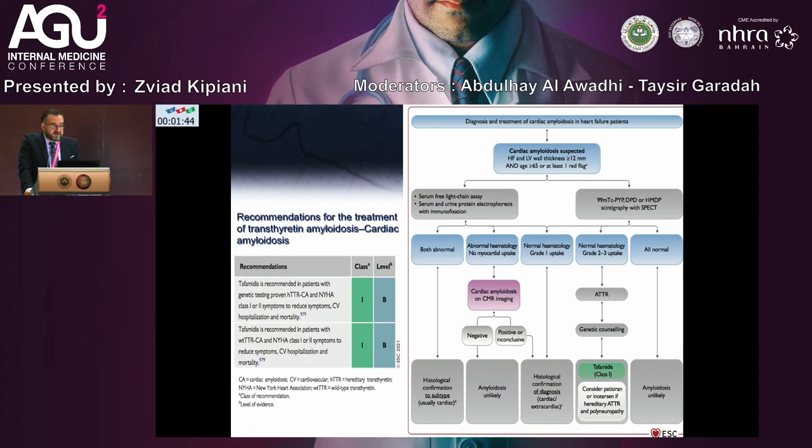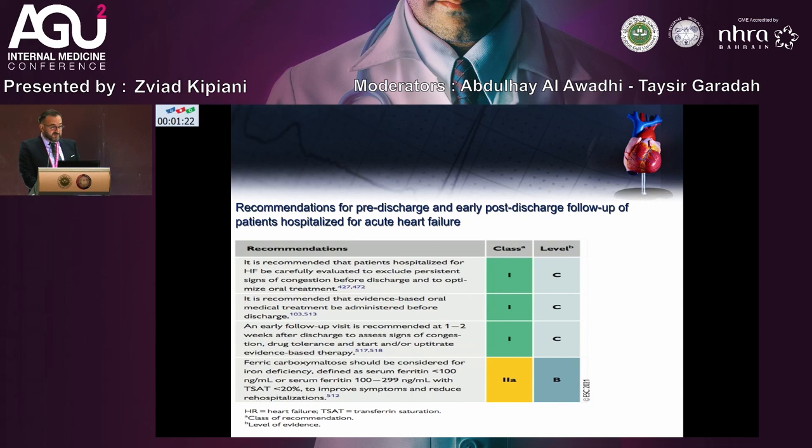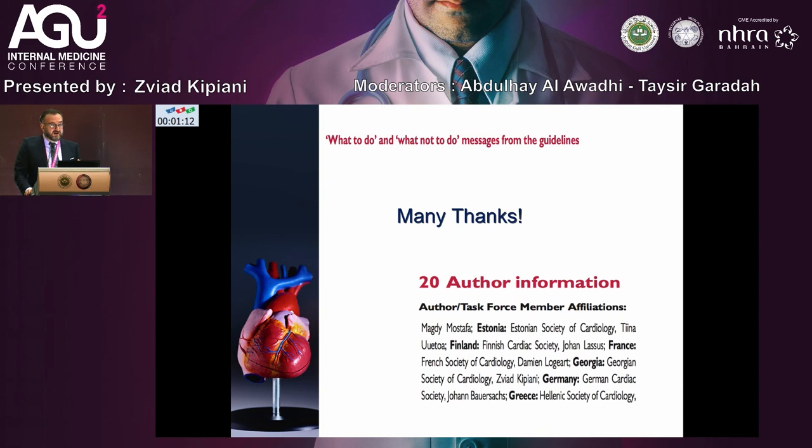For cardiac amyloidosis, tafamidis is available and we have to start treatment. It reduces hospitalization and patients' symptoms. The tafamidis treatment has been validated in a very large trial. Also very important is the recommendation for pre-discharge and early post-discharge follow-up of patients to reduce hospitalization and improve quality of life. Thank you very much.